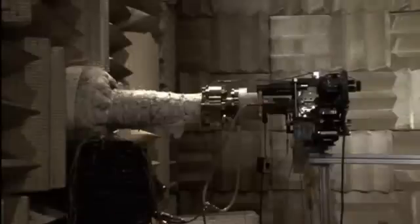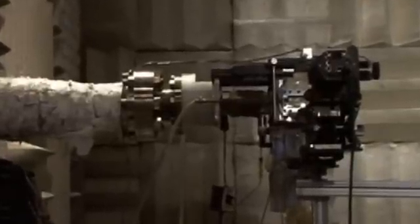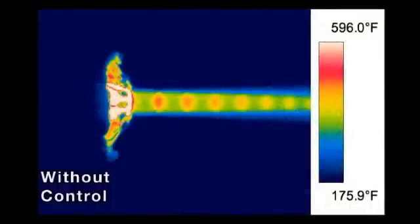Microjets, a type of actuator, are placed at the engine's nozzle. Water, nitrogen, or air is injected into the exhaust flow. This results in a significant reduction of up to 7 decibels at the peak radiation direction.